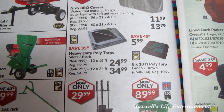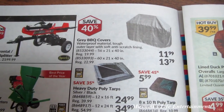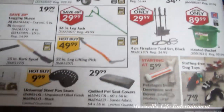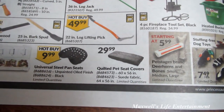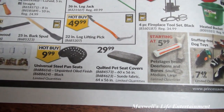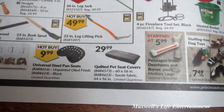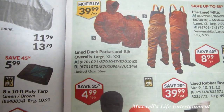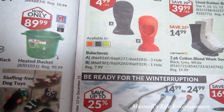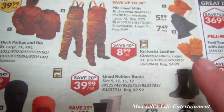A 12x24 poly tarp is $34.99. Gray BBQ covers are available: 56x21x40 for $11.99 and 60x21x40 for $13.79. Down at the bottom there's a quilted pet seat cover in suede fabric, 60x56 and 64x56 inches, for $29.99 with limited quantities. There are also lined duck parkas and bib overalls at $39.99 each, balaclavas at $4.99, snow cleats, lined rubber boots, and work gloves.